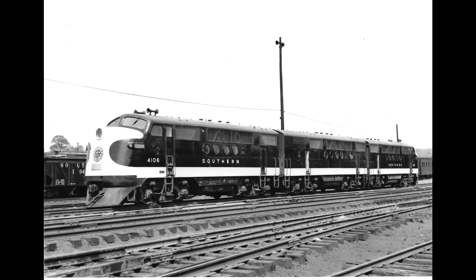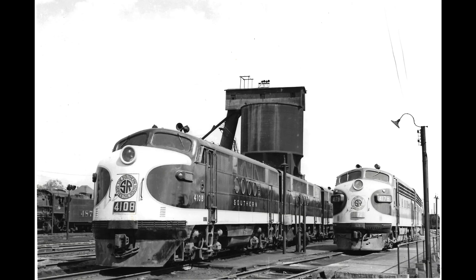The Southern bought a total of 68 units. The FTs helped Southern Railroad to become one of the first Class I railroads to transition completely to diesel power in 1953.